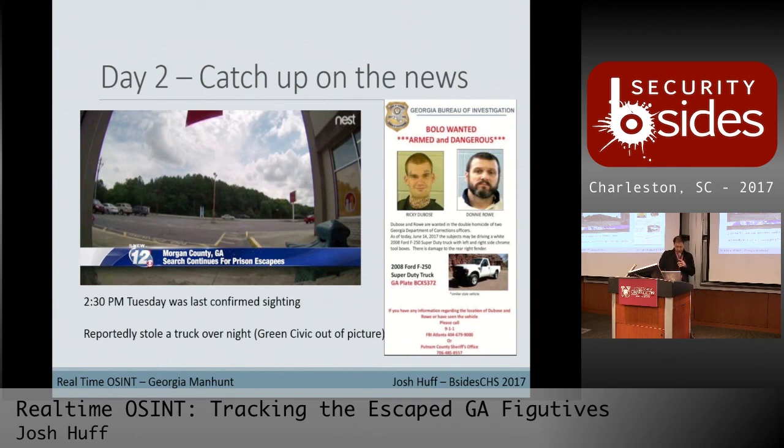Day two never really took off. Some gaps got filled in from overnight events. 2:30 PM on Tuesday was actually the last confirmed sighting of the green Honda Civic — it was captured on a Nest webcam right next to the Family Dollar, pulling out and leaving the area. Then an eBOLO came out the next morning saying the suspects reportedly stole a white work truck overnight, with new plates added to the details.